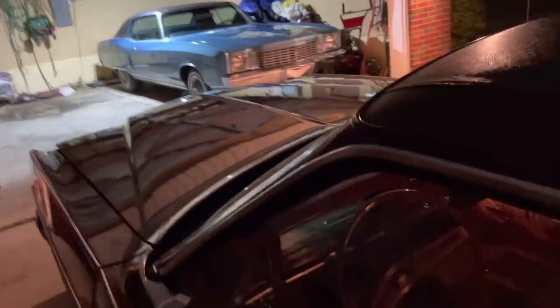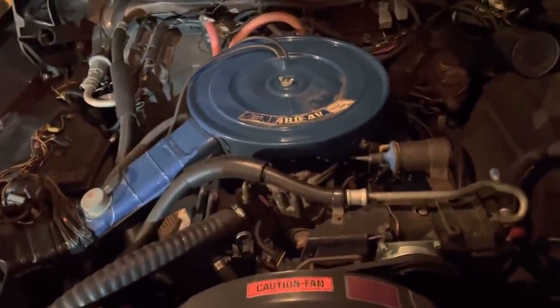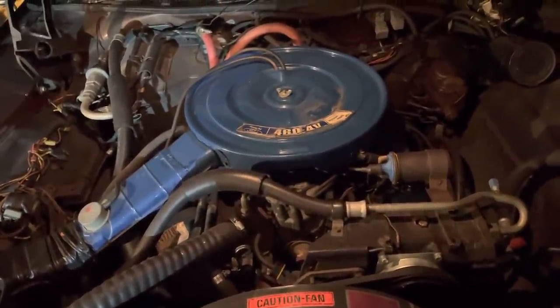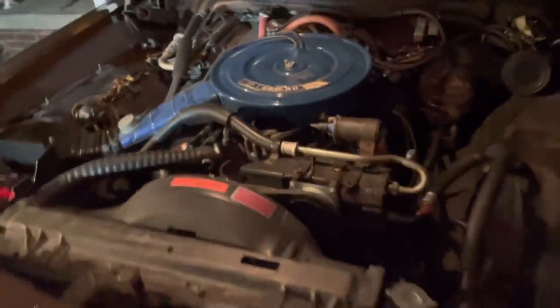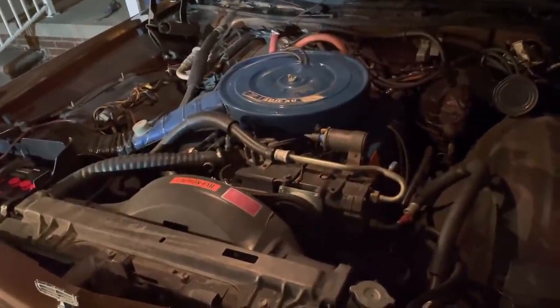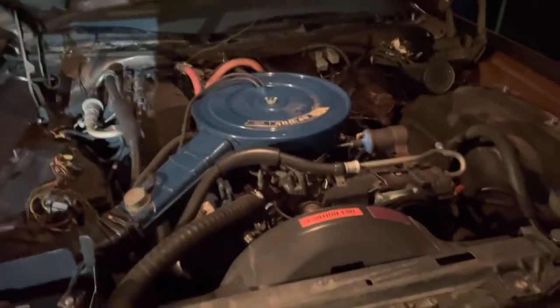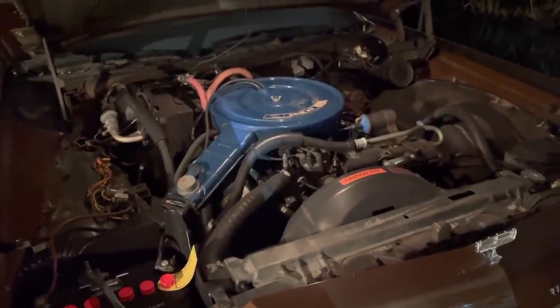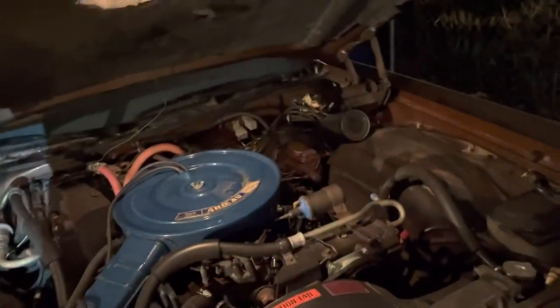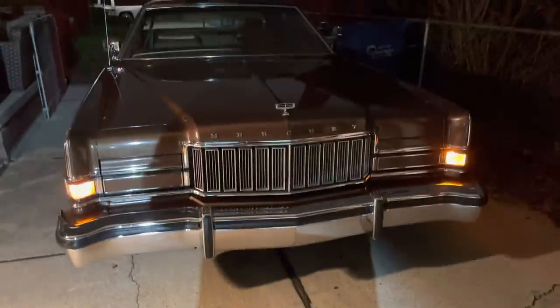I haven't even tuned it up yet. Amazing — smooth as can be. The idle speed might be slightly lower, not bad. If I change those heater hoses back to black it'll look even better.